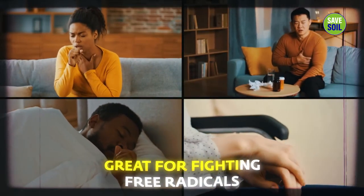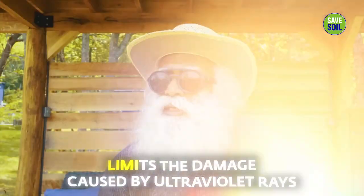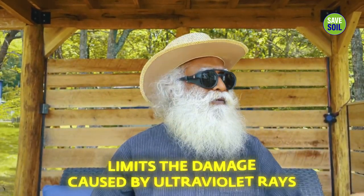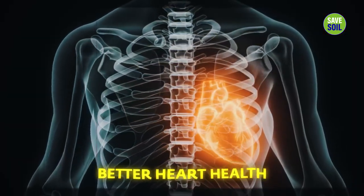Cherry tomatoes are great for fighting free radicals that cause disease, and they also limit the ultraviolet ray damage that happens to skin. For people who don't have enough pigmentation, it will make a lot of difference, and it promotes better heart health as well.